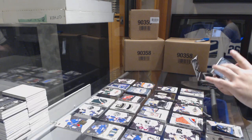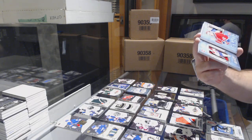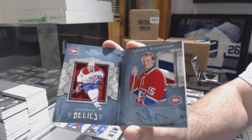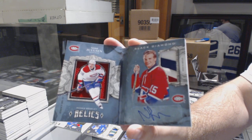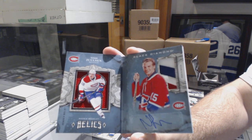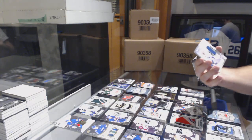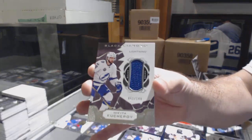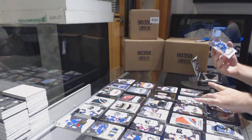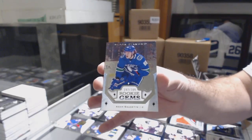Card number four: number 299 jersey patch auto rookie booklet, Noah Juleson. Card number five: number 149, Nikita Kucherov. Card number six: rookie champs number 399, Adam Gaudette — draft coming up after this.